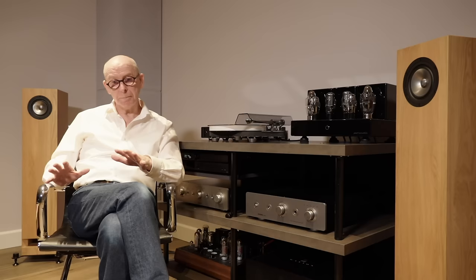Now let's put this to the test. We're going to start off with the Rega Athos amplifier — we'll play the Claire Thiel track that we always use — and compare it against the Pass Labs INT-25.